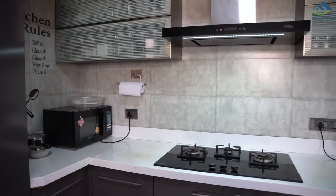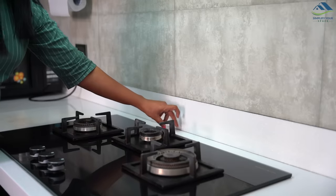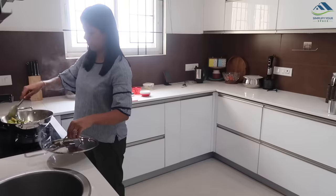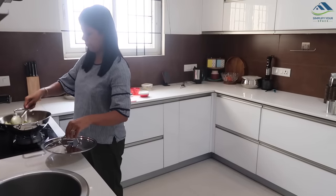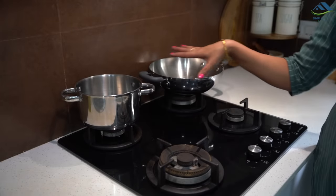If the width constraint on the countertop is not permitting enough gap, it is sensible to opt for a cooktop with three burners only. For my kitchen, I don't face this challenge on a daily basis primarily because of my small family size, but I would have preferred a little more gap for large vessels when I cook in large quantities — say when I'm hosting gatherings or guests.